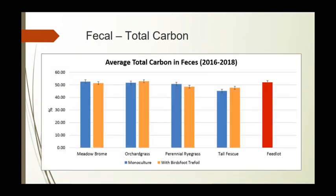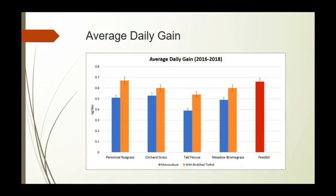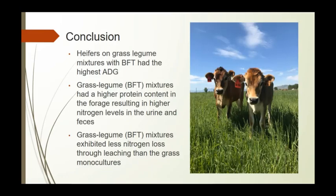For total carbon in the feces, we didn't see a difference — all treatments were about the same. For average daily gain, heifers gained more on every birdsfoot trefoil mixture, with the highest being the annual ryegrass-birdsfoot trefoil. In conclusion, heifers in grass-legume mixtures with birdsfoot trefoil had the highest average daily gain, higher protein content resulting in higher nitrogen levels in urine and feces, and grass-legume mixtures showed less nitrogen loss through leaching than grass monocultures.